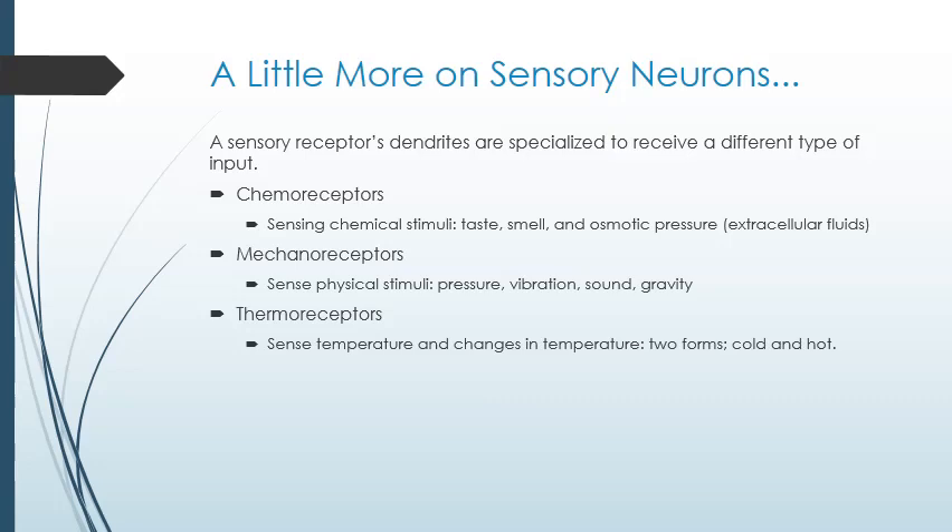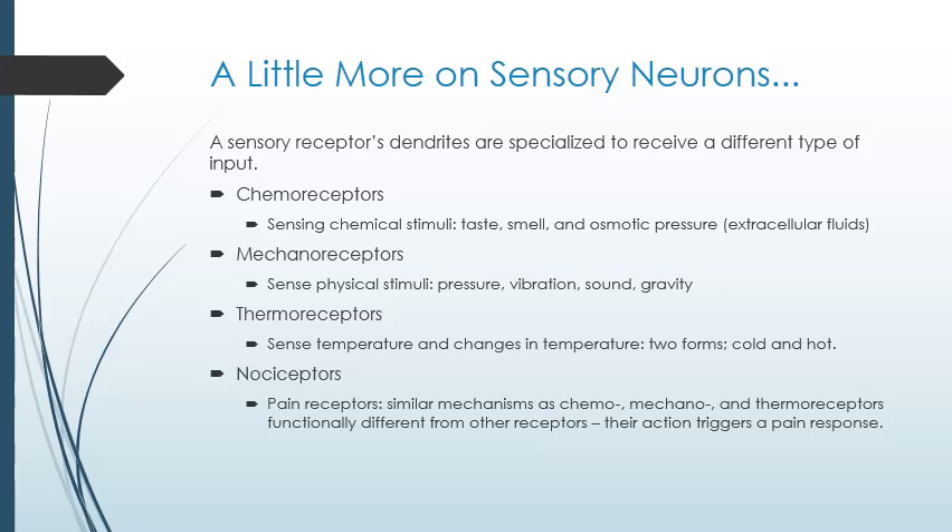There are two main forms of thermoreceptor: one detects temperatures below your body temperature, and one detects temperatures above. Nociceptors sense pain input. There are nociceptors detecting chemical agonists such as capsaicin — the active ingredient in pepper spray — nociceptors that detect physical stimuli like crushing pressure or getting cut, and nociceptors that detect temperature extremes that cause pain. Finally, there are photoreceptors, specialized sensory neurons that detect aspects of electromagnetic radiation such as intensity and wavelength — these are the ones that allow you to see.